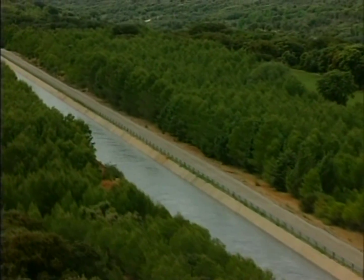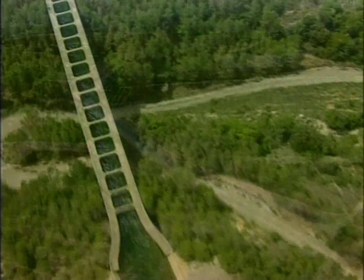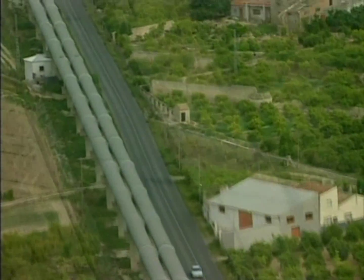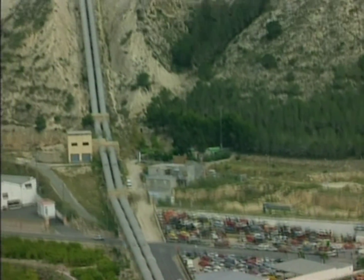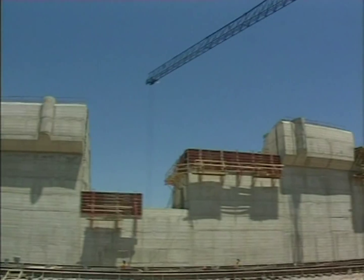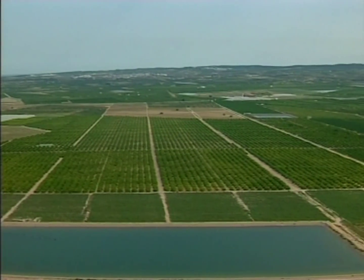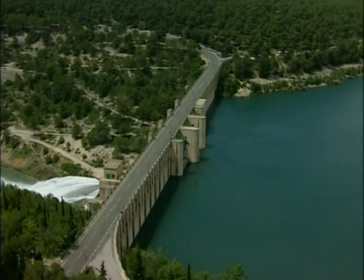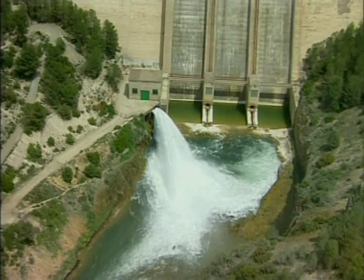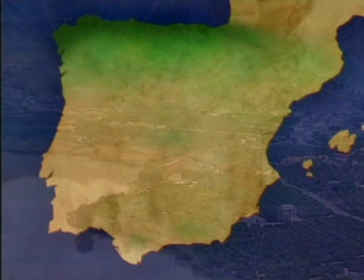The Tajo-Segura water supply system constitutes the realization of an age-old dream: to deliver water from the Segura Basin. The initial project was proposed in 1933 by the civil engineer Manuel Lorenzo Pardo. Work did not begin on the project until 1970, and in 1979 the first irrigation waters arrived in the southeast. The project's success was the result of consensus and of the combined effort of a great many people. Today, the water supply system constitutes an economic cornerstone for this region and for the country as a whole.